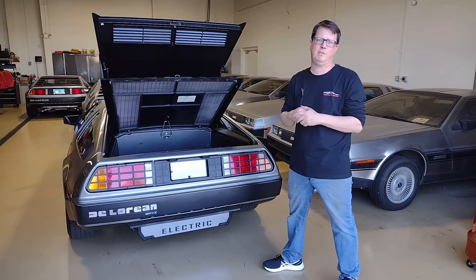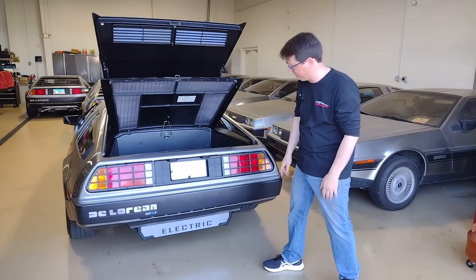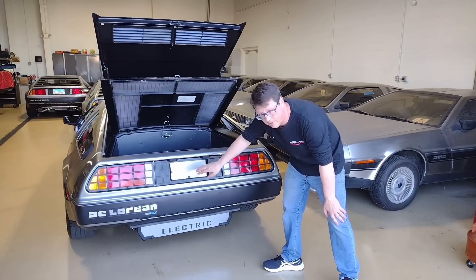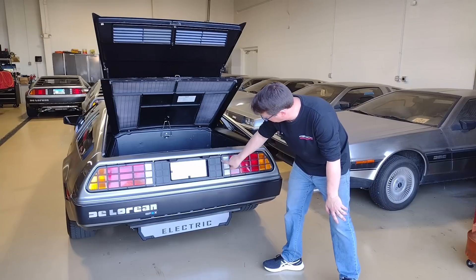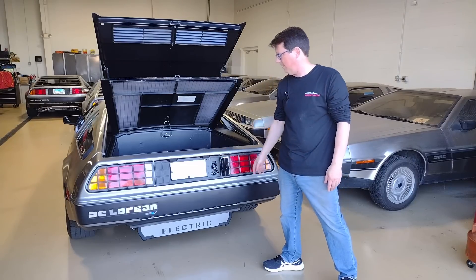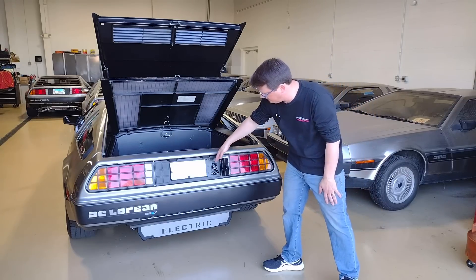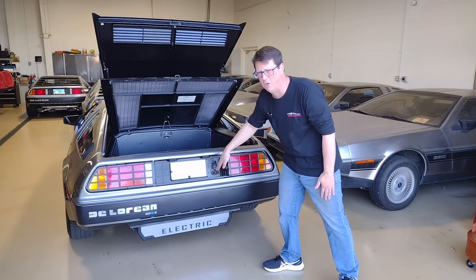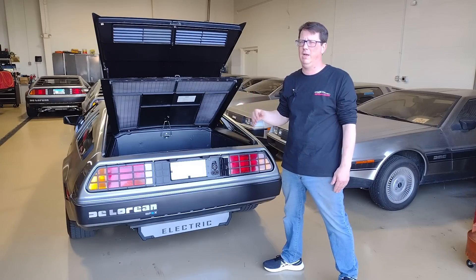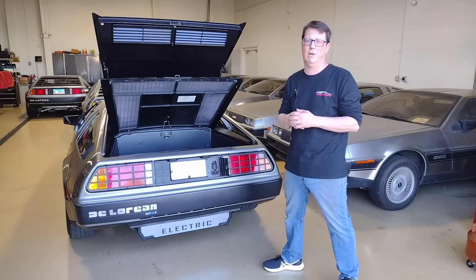Very similar to what you could expect out of a new electric vehicle. One of my favorite features is this little cutout — a stock DeLorean license plate bezel that's been trimmed out and given a hinge. Right here is where your charge port is. This is a standard J1772 plug, and we do have CCS quick charge, which can bring this car to an 85% charge in under an hour — making it very usable and more along the lines of a new electric car.